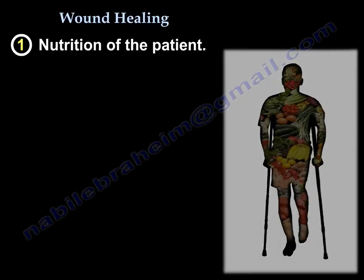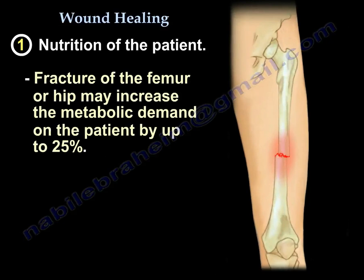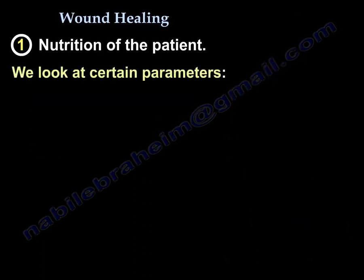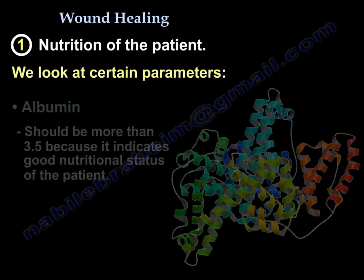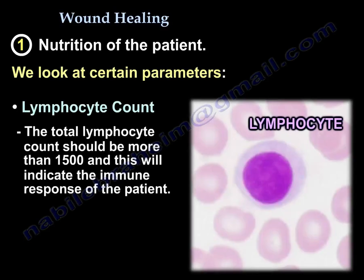A fractured femur or a hip will increase the metabolic demand on the patient by up to 25%. We look into certain parameters — one of them is albumin, which should be more than 3.5, because that indicates the nutrition status of the patient.